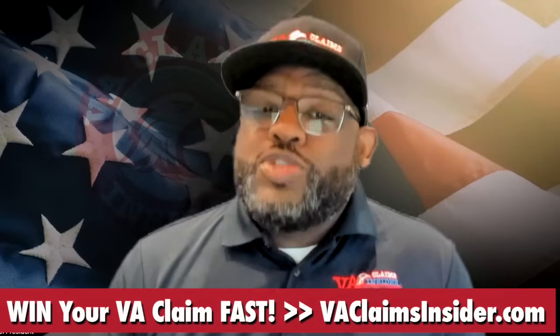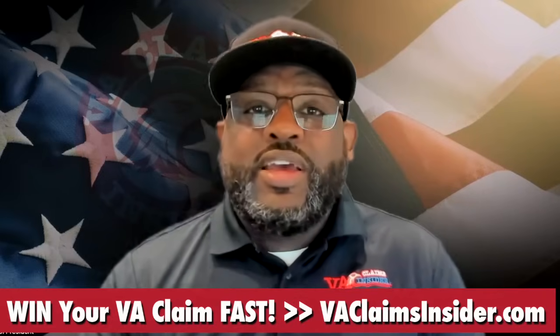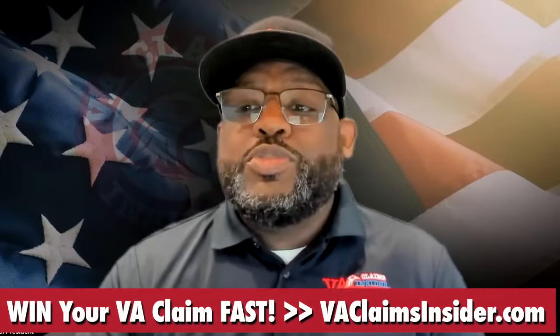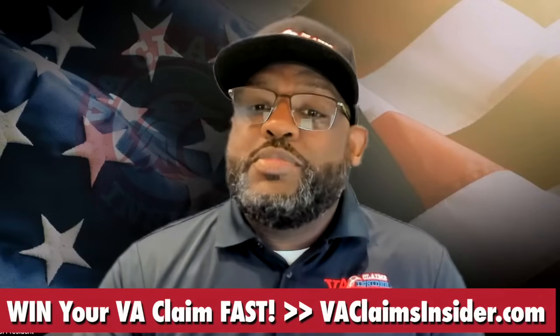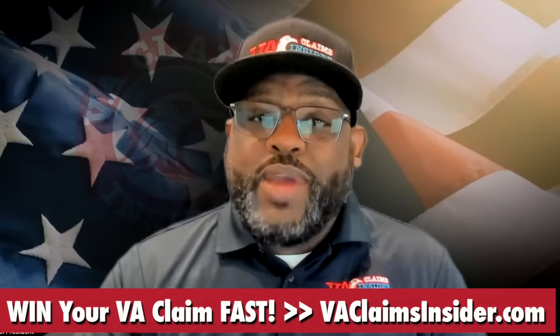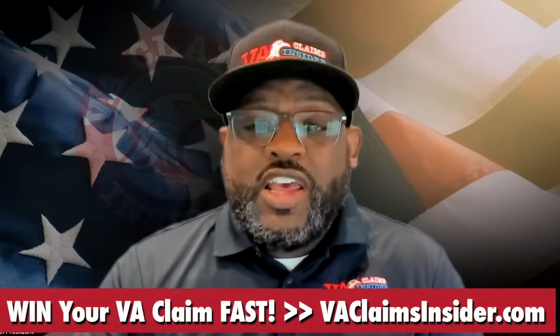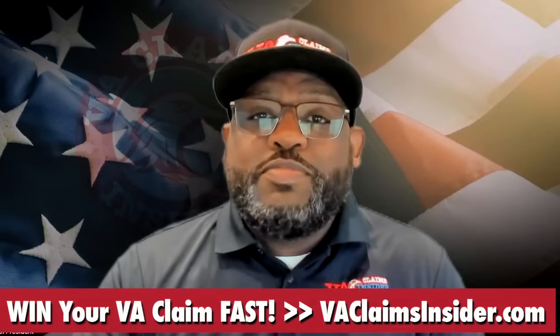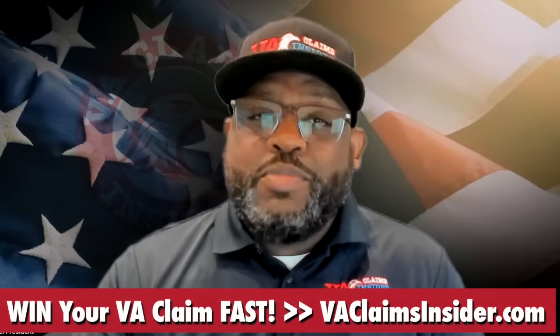The VA also has an effective date for back pay. If there's a difference in time between your effective date and the date you actually begin receiving your disability compensation, then you could be entitled to back pay. In some cases, this could be thousands of dollars. If you're eligible for a massive back pay check, it's likely because you were wrongfully denied in the past.